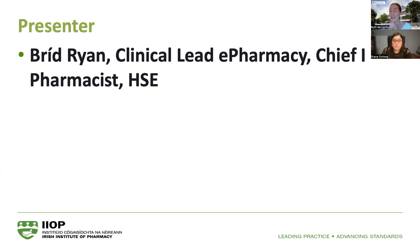Today we have Bríd Ryan, who is the clinical lead in e-pharmacy with the HSE, where she's been since 2021, and she's currently leading the national e-prescribing project. Her interest in clinical informatics developed from her own first-hand experience introducing a closed-loop system for prescribing, manufacture and administration of chemotherapy at the Mater University Hospital, where she was based for 14 years.